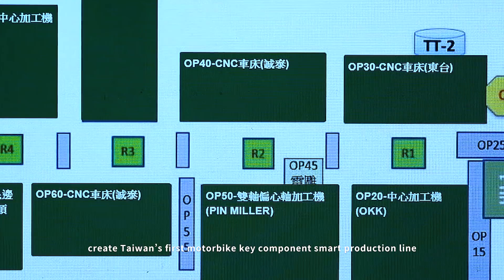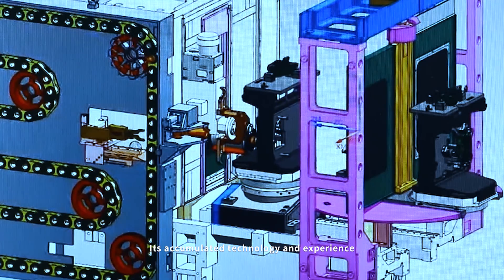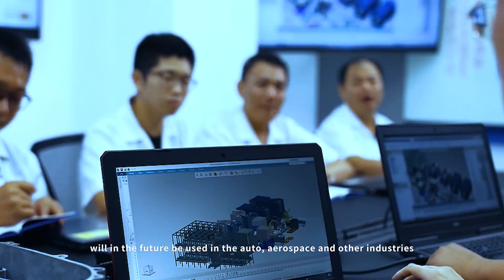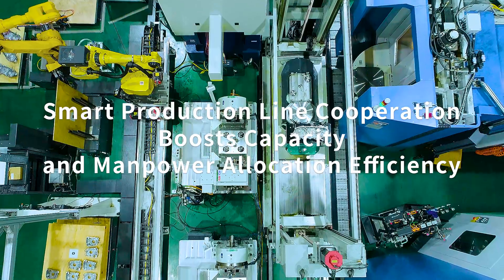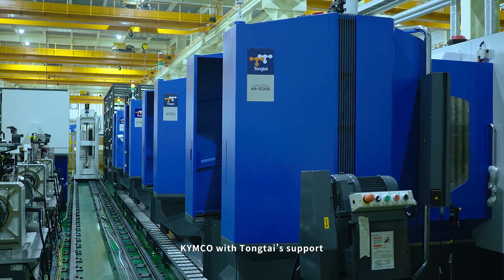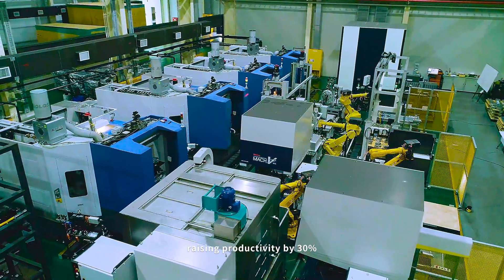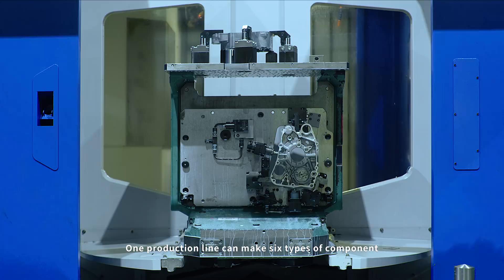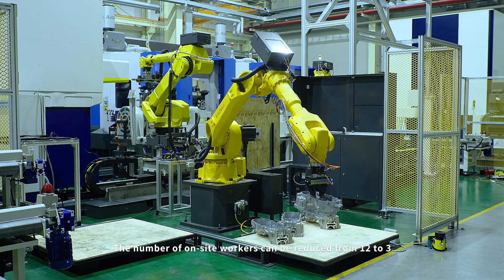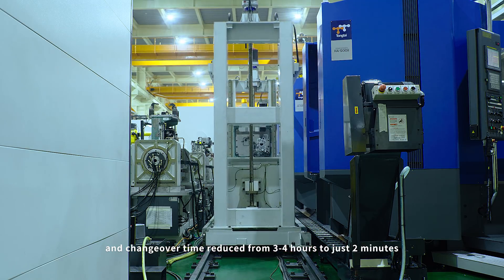The substantial benefits generated by upstream, midstream and downstream sectors create Taiwan's first motorbike key component smart production line. Its accumulated technology and experience will in the future be used in the auto, aerospace and other industries. Kimco, with Dongtai's support, has upgraded to a flexible smart production line, raising productivity by 30% and OEE by 20%. One production line can make 6 types of components. The number of on-site workers can be reduced from 12 to 3, and changeover time reduced from 3 to 4 hours to just 2 minutes.